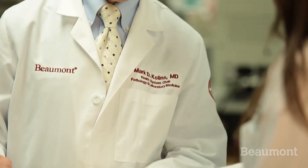Fellows come to Beaumont because our resources are vast. We're able to support the fellows' training with our resources and ensure that when they complete our fellowship, not only will they complete their boards, but they will be ready for independent practice.